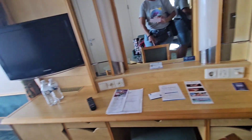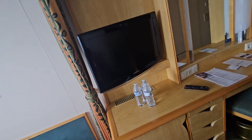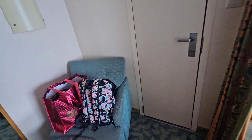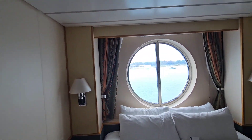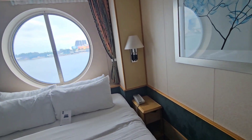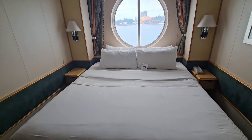We have our desk with some drawers, there's the television, there's a seat. It is a connecting room. Now look at our porthole — look, elephant in the room right here.